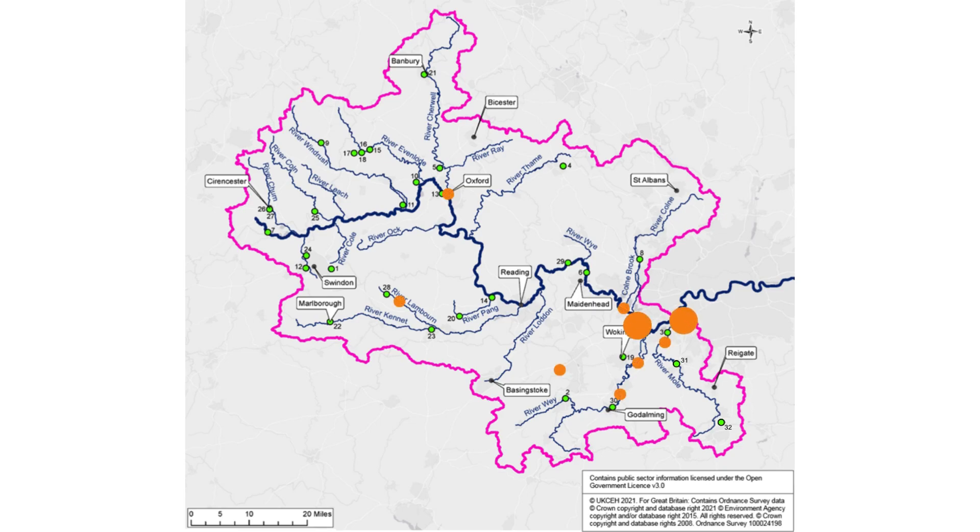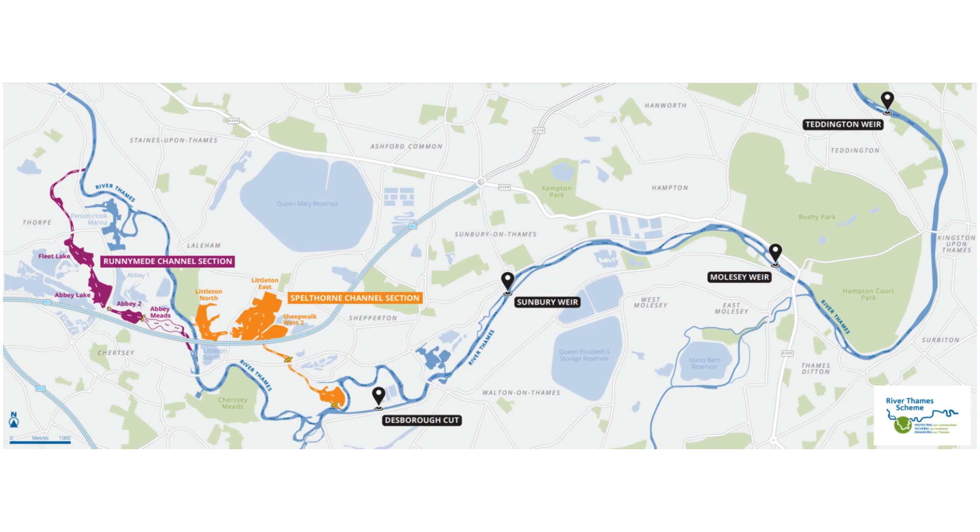The largest planned work is the River Thames Scheme, a landscape-based approach which is looking to create a new flood channel in two sections, and increases in capacity at three weirs and the Duesborough Cut, to reduce the risk of flooding within this area of Surrey and South West London.